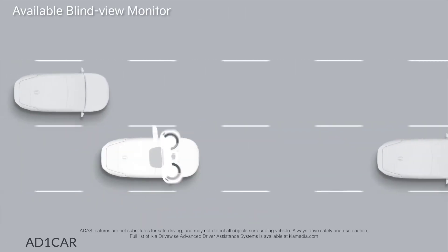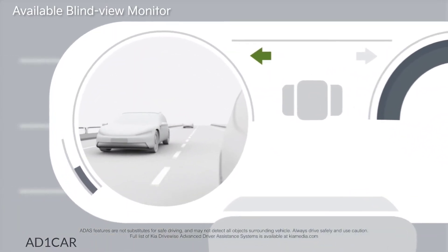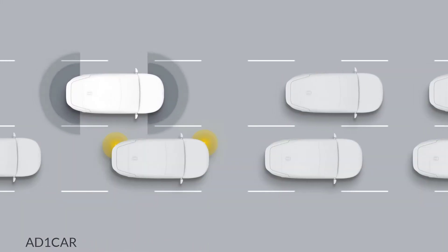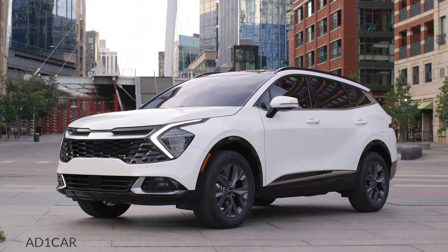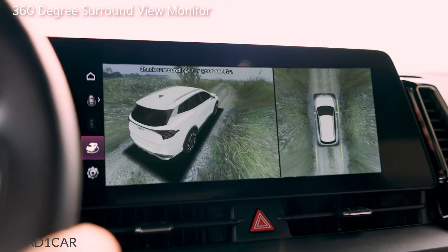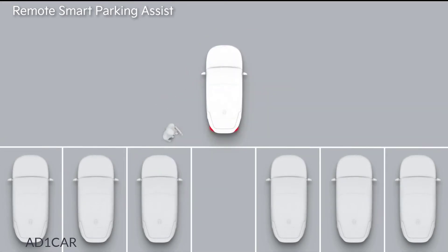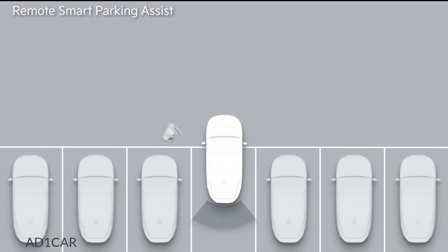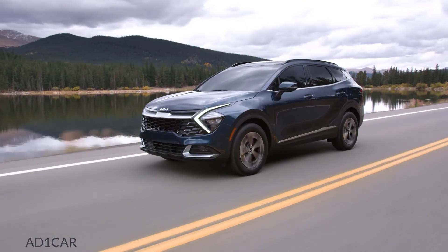A blind view monitor on the cluster allows you to keep your eyes forward when switching lanes, and the Sportage can even help you brake in the case of an impending accident. Intuitive parking upgrades have also been integrated, including a 360-degree surround view monitor and remote smart parking assist — giving you the option to step outside and let your Sportage do the work in tight spaces.